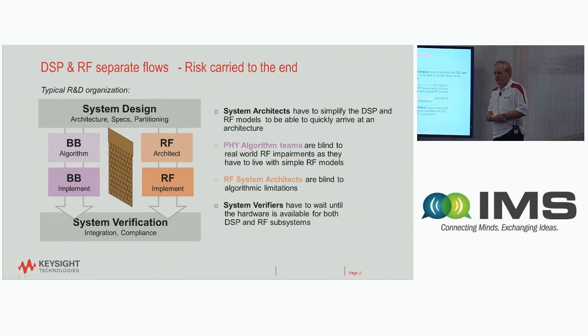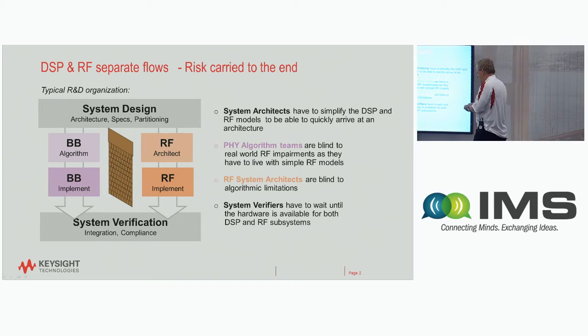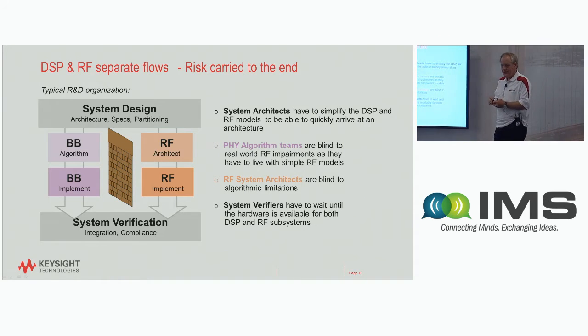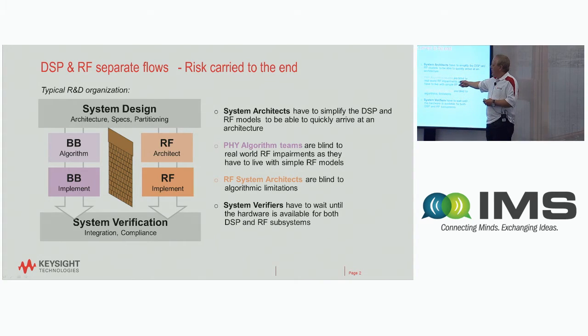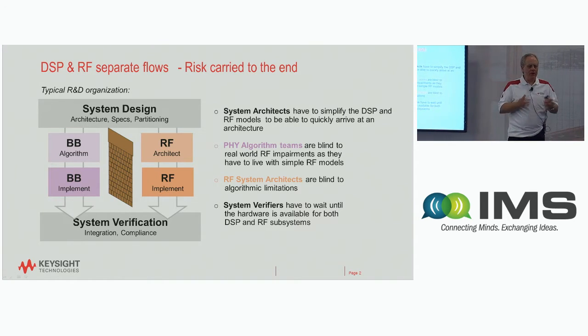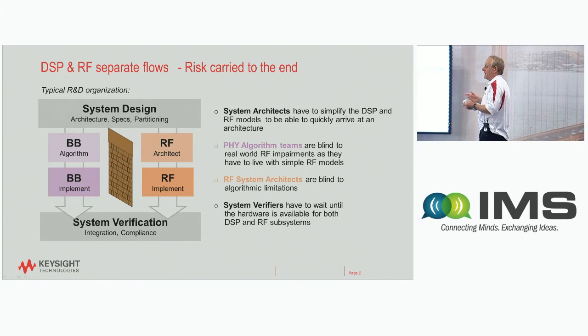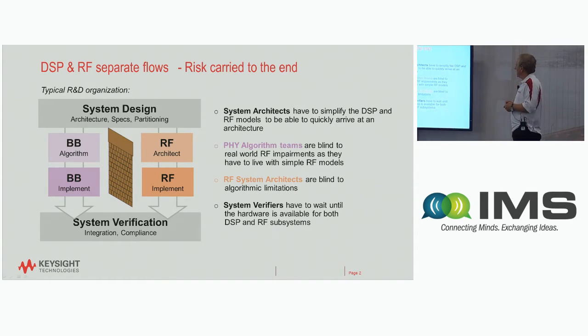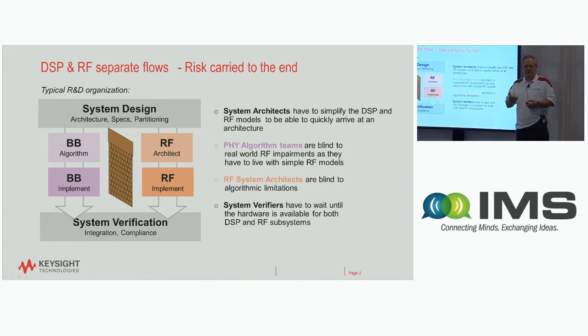There are costs associated with an inability to co-validate. The algorithm teams — radar signal processing or 5G communication signal processing — have a hard time accounting for RF impairments to know what they can get away with or what needs to be corrected. The RF guys generally have static models with CW or multi-tone signals and can't see how their infrastructure is actually being used. System architects have an imperfect way to predict performance, so you end up over-designing both sides.